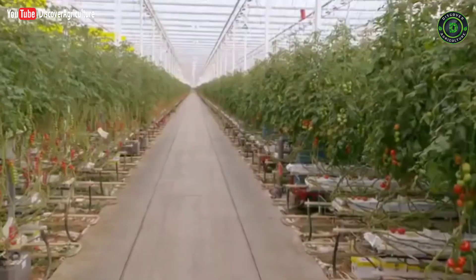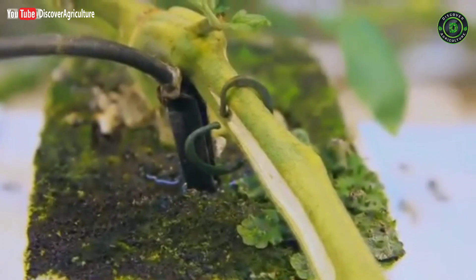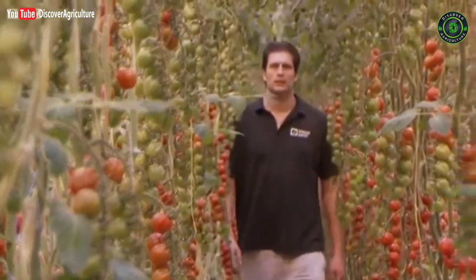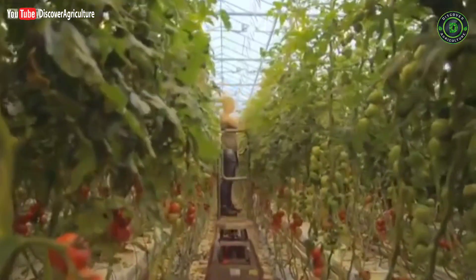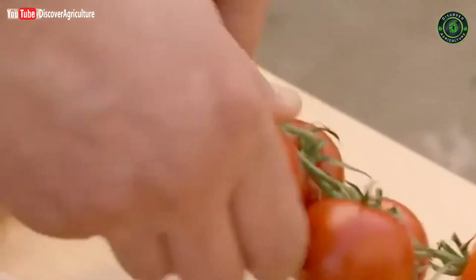Gert is able to control every aspect of the growing environment, regulating the temperature and making sure his tomato plants have all the food and water they need. It's this high-tech greenhouse that allows Gert to produce his tomatoes year-round. Tomatoes picked today should taste just as good as those harvested in the summer — but I still haven't tasted one yet.